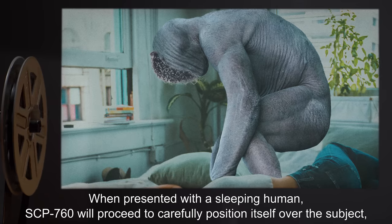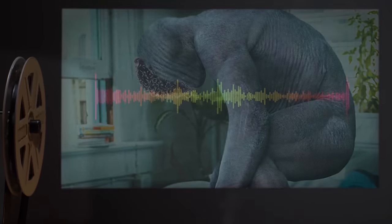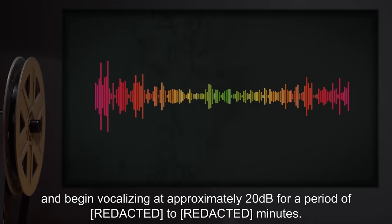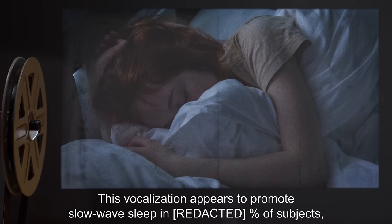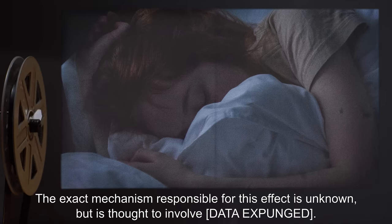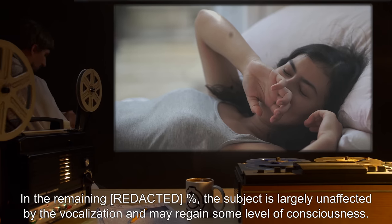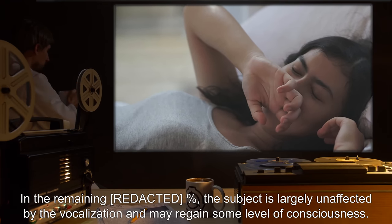In experiments investigating this, it was discovered that specimens of SCP-760 feed on human secretions and dead matter. When presented with a sleeping human, SCP-760 will proceed to carefully position itself over the subject — onto their chest if the subject is sleeping on their back — and begin vocalizing at approximately 20 decibels for a period of 10 minutes. This vocalization appears to promote slow-wave sleep in a majority of subjects, greatly reducing the chance of the subject awakening. The exact mechanism responsible for this effect is unknown, but is thought to involve [data expunged].